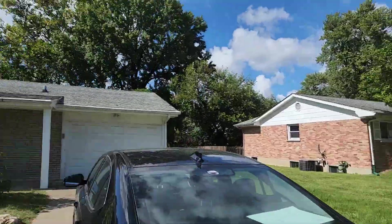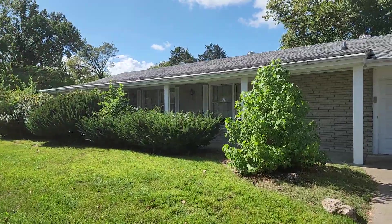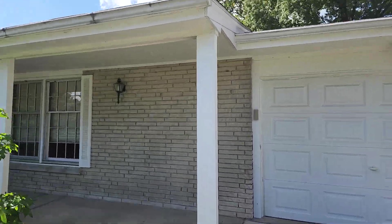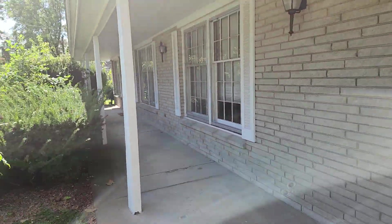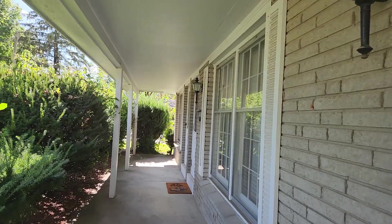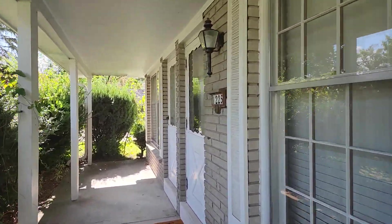Welcome everyone! Check out our new inspected and approved house to be rented as a short-term rental. This is 1225 Hillcrest — the final inspection was just today and we've had all of the required updates made.